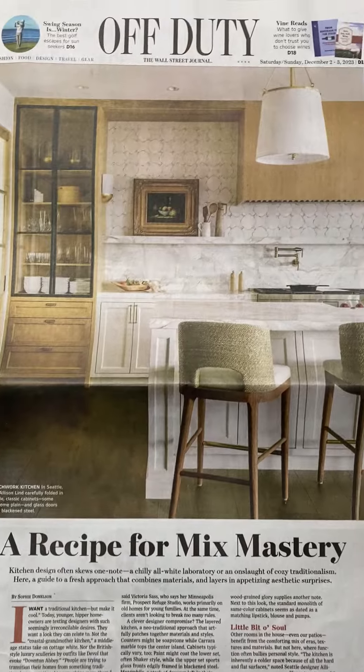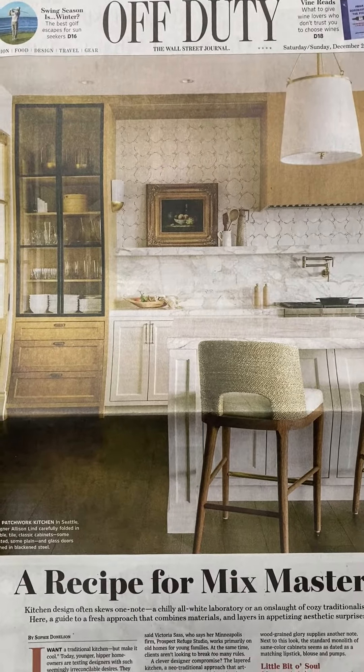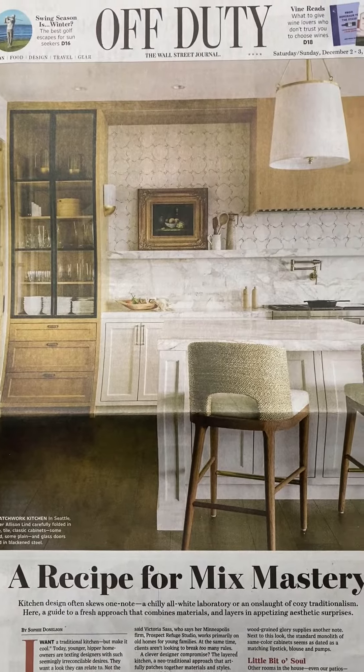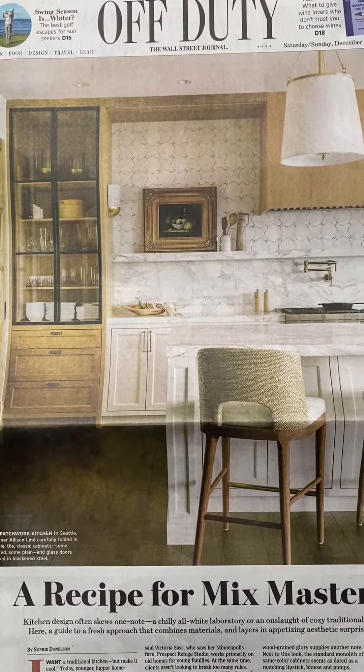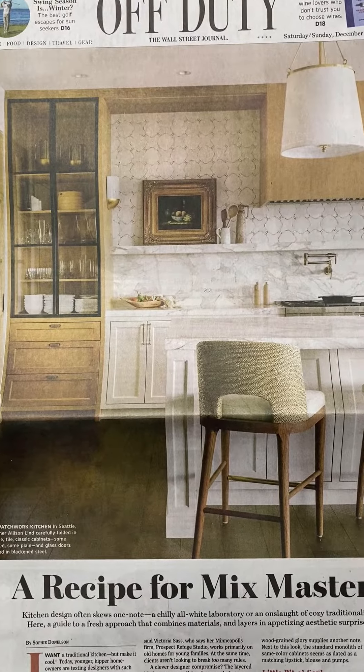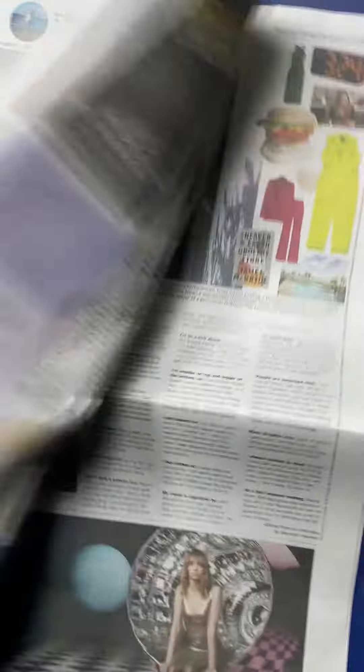First, a recipe for mix mastery. Kitchen design often skews one note — a chilly all-white laboratory or an onslaught of cozy traditionalism. Here, a guide to a fresh approach that combines materials and layers in appetizing aesthetic surprises.